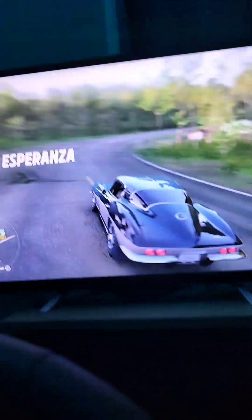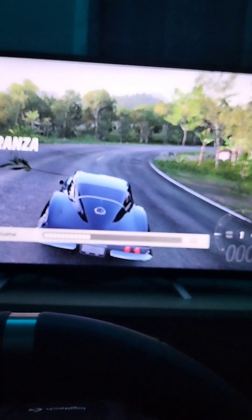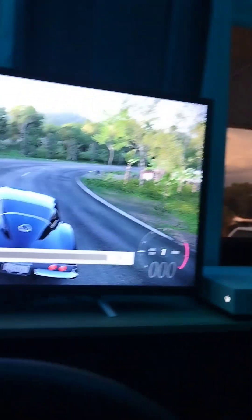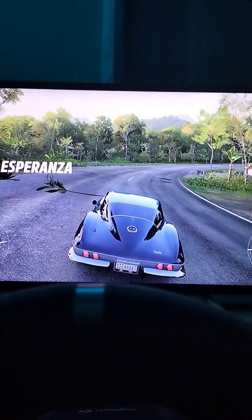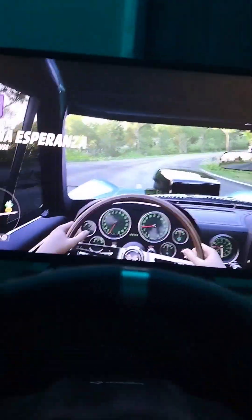Hey, what's going on guys, welcome back to the YouTube channel. Today we are just going to be doing some realistic driving and we're gonna get straight into it. I have to hold my phone to drive the car, so yeah, let's get into it.